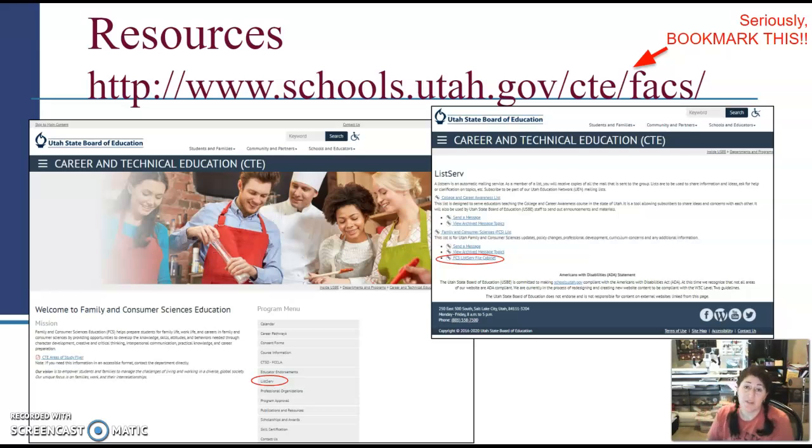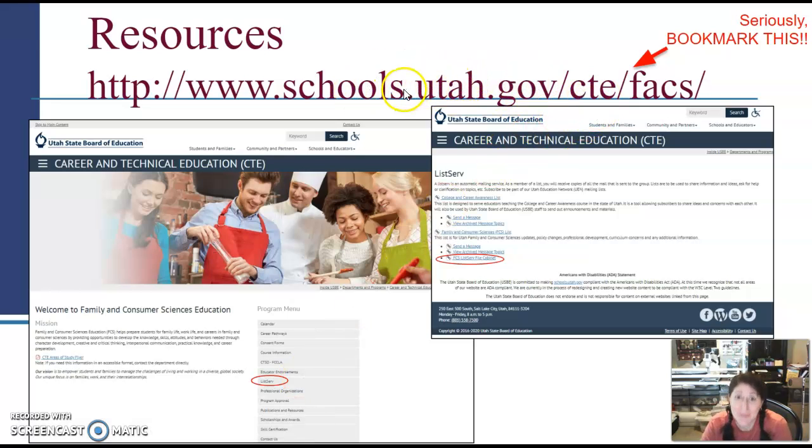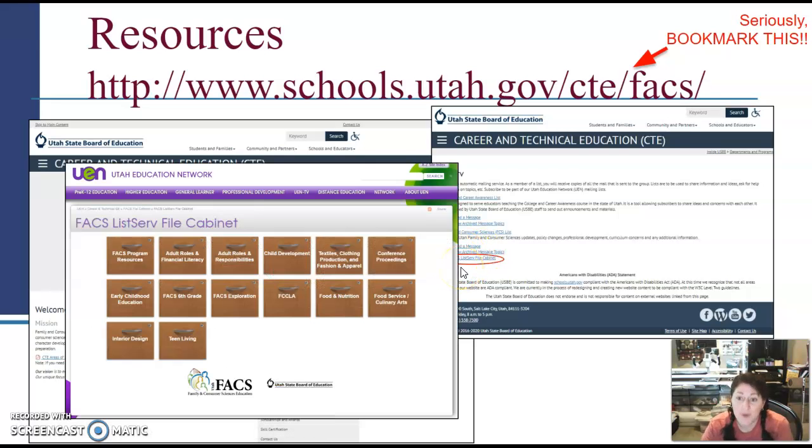The people on this new teacher resource training are all here for you. If you need something, reach out — we can help you or connect you with someone who can. That professional learning community is so important. Coming back to the resources that are going to help you be successful — I've shown you this slide before. Bookmark this site. I've said it many times already today: you need to bookmark it and know where to find the filing cabinet.